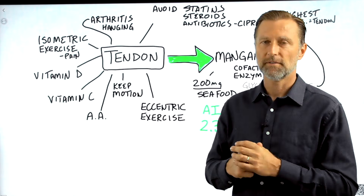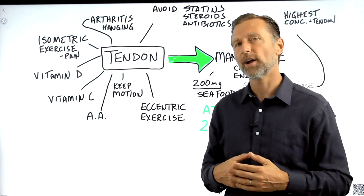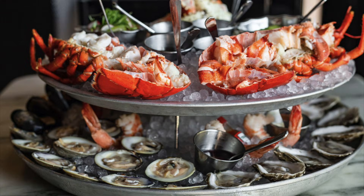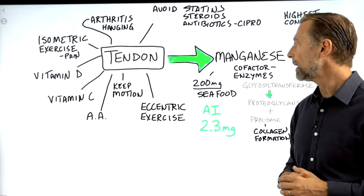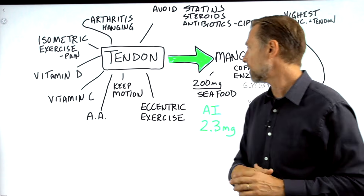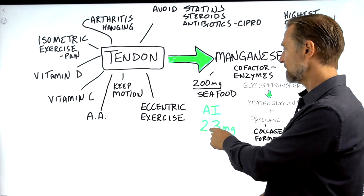If you look up the source of where you get manganese from, they'll say whole grains, legumes, vegetables. But the problem with whole grains is the phytic acid and other anti-nutrients that block the absorption of manganese. So the best source of manganese is shellfish — clams, mussels, and other types of shellfish. If you're going to take it as a supplement, I would take about 200 milligrams for a period of time, maybe for a month, then back off and try to get it from food. The adequate intake amount to prevent a deficiency is just 2.3 milligrams — that's so small.